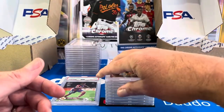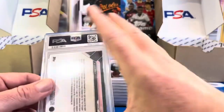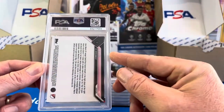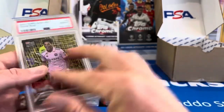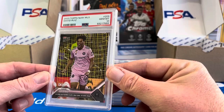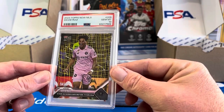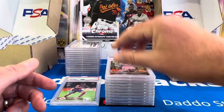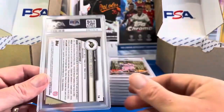Another Tops Now — I said I'm going to submit the David Ruiz base and the orange since I had both. The base came back with a 10. That might be a pop one — I don't know anybody else out there who's submitting David Ruiz cards. We're fans together with Inter Miami.